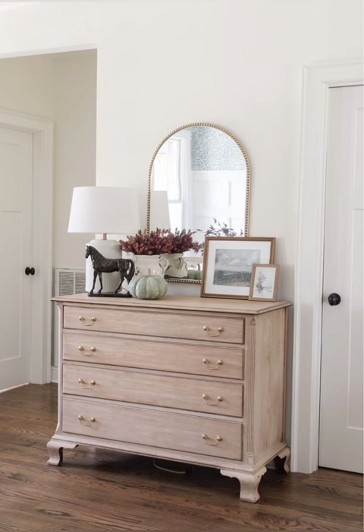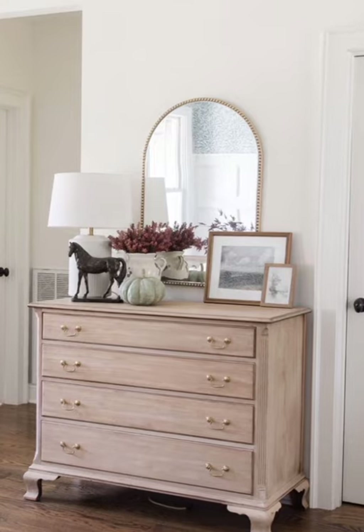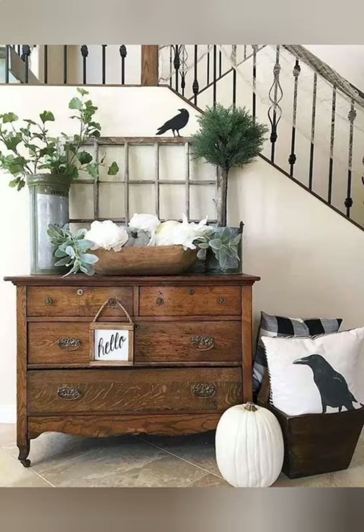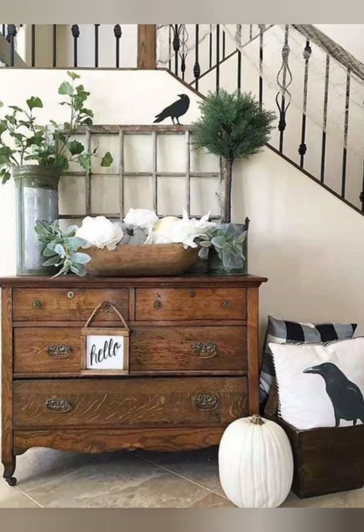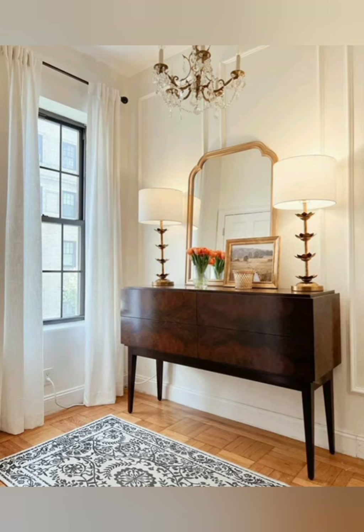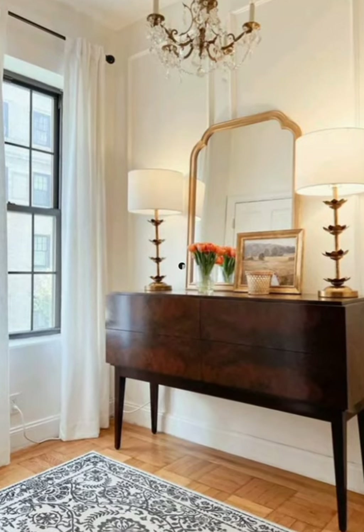Number five: opt for soft, subdued colors — use soft, muted colors like pastels or earth tones to create a cozy and inviting atmosphere. Number six: include greenery — bring the outdoors in by adding potted plants or fresh flowers to the interior for a pop of color and natural beauty.